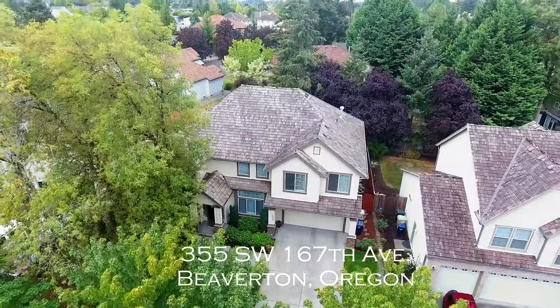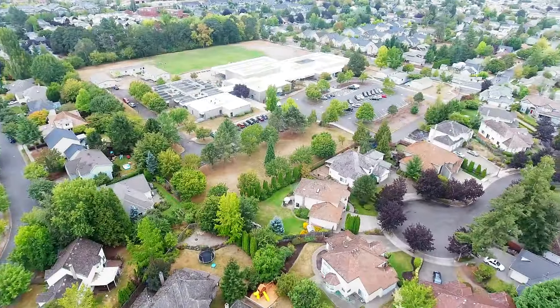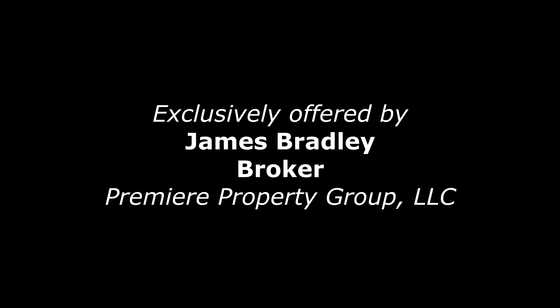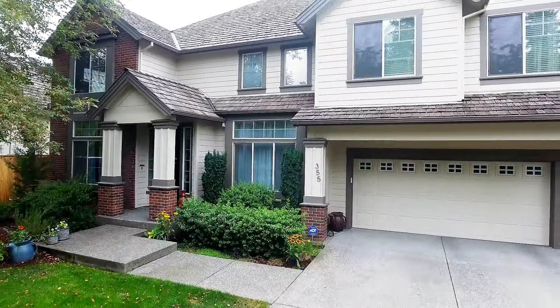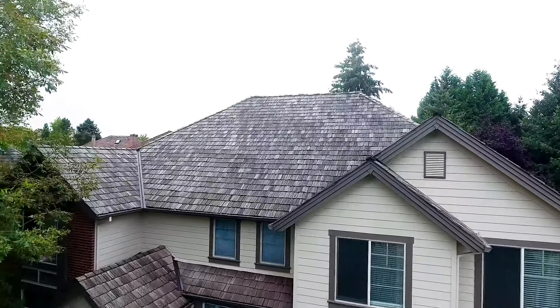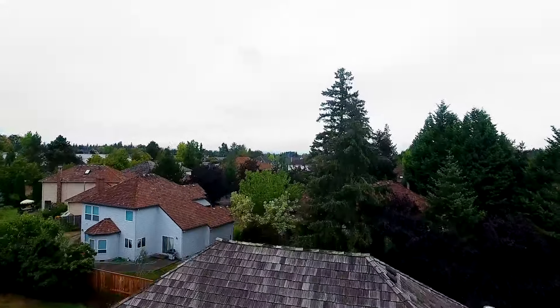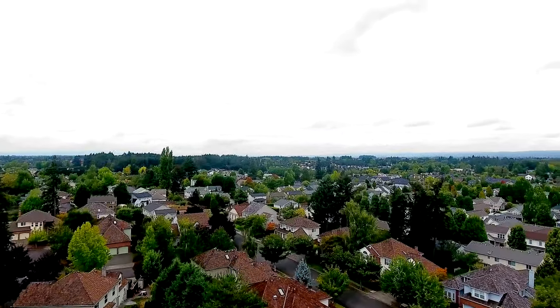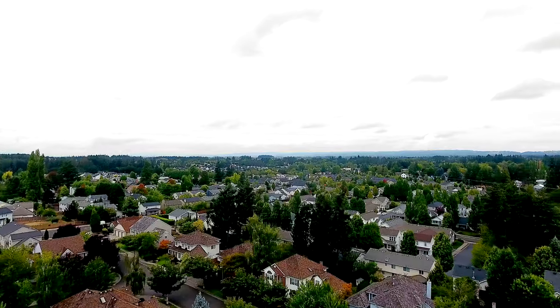Welcome to this rare five-bedroom, two-story executive home in the lovely tree-lined Five Oaks neighborhood. It's situated in a sought-after community with an abundance of parklands and miles of walking trails nearby, yet also in a convenient location close to Tannisborne Town Center, Aranko Station, Intel, Nike, and Highway 26.